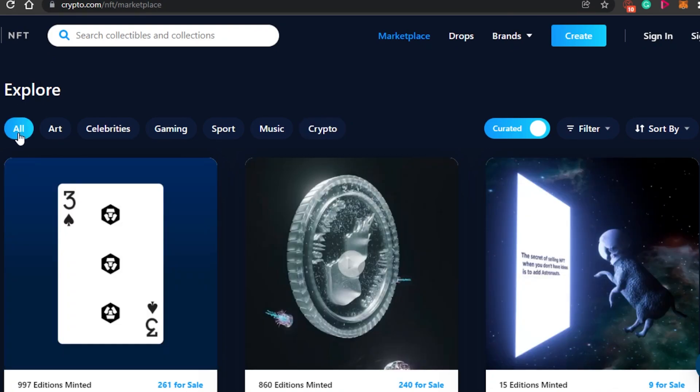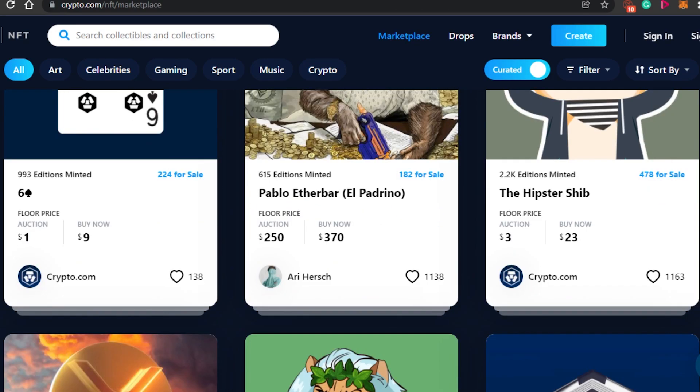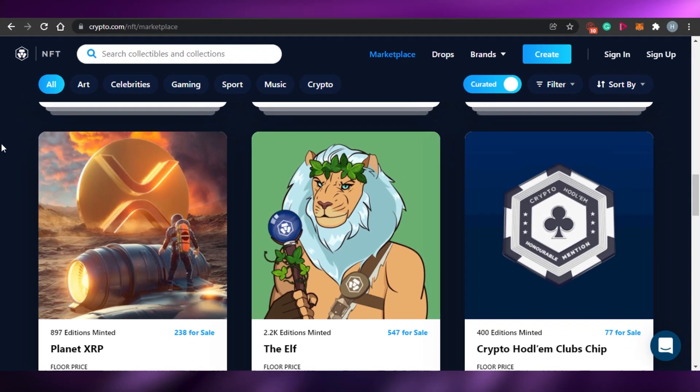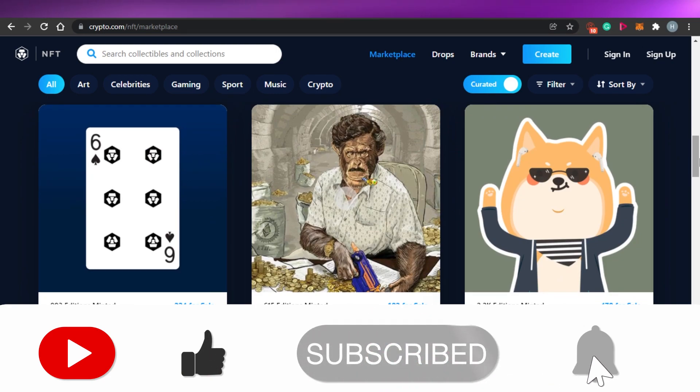This is a very professional and advanced NFT platform where you can find NFTs on every topic — art, celebrity, and many others. It works simply, accounts are verified, and you can buy NFTs with your crypto. If you are looking for an NFT platform, you should definitely check out crypto.com. Make sure to give this video a thumbs up and subscribe to the channel.